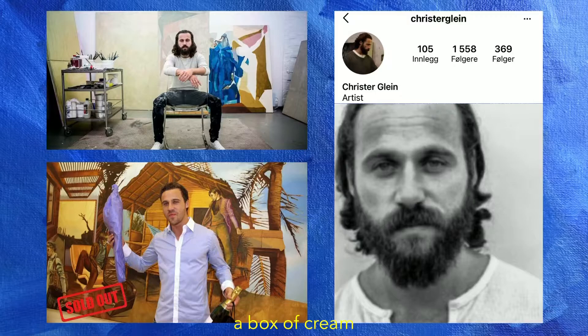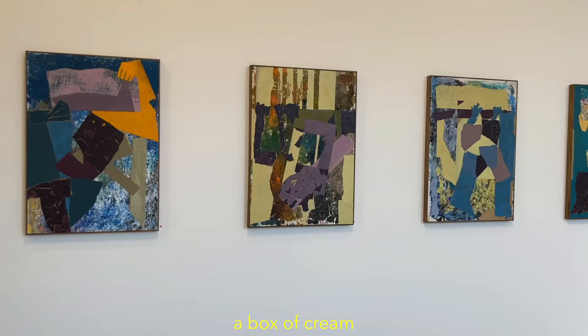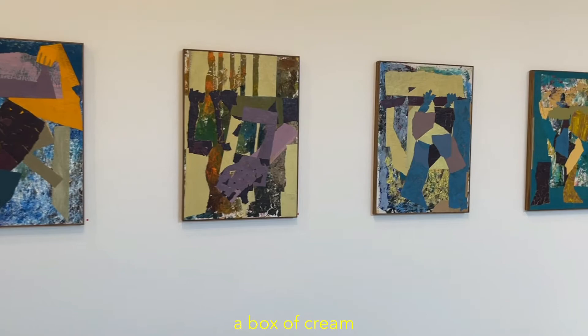Christa Glein, the artist himself, is Norwegian from Trondheim but lives and works in Oslo. He had his breakthrough at 24 years of age at Galeri Trafo in 2009, when he debuted and sold out the entire exhibition. This year, he was named an artist worth investing in by Kapital, Norway's leading business magazine. Christa Glein is the moment and I'm all about it.